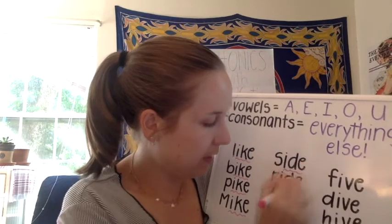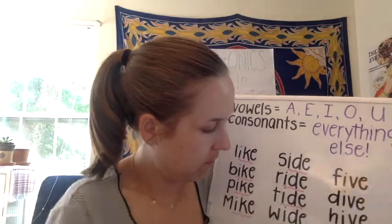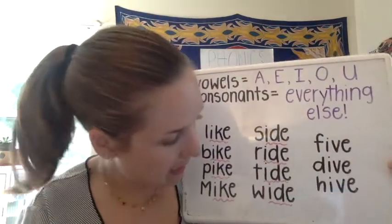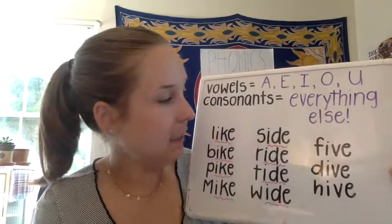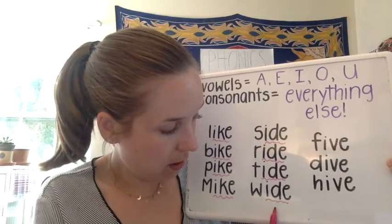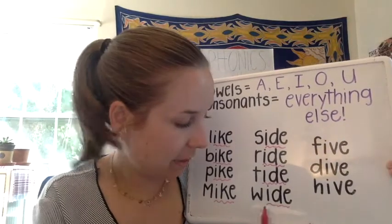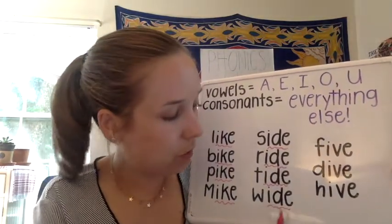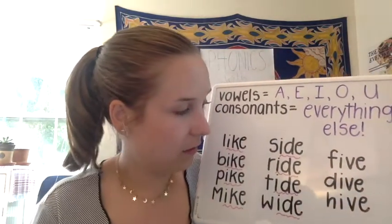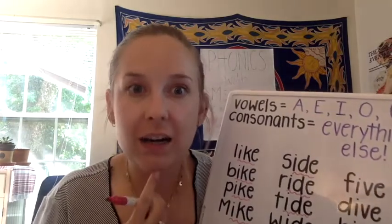They don't all start with the same letter, but they all end with the same three letters again. These end in I, D, E — just like the last column ended in I, K, E. We see that pattern again: vowel, consonant, sneaky silent E. The I is saying its name in all of these words — side, ride — we can hear the long I.